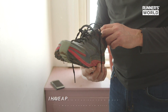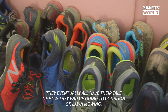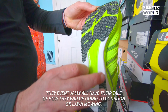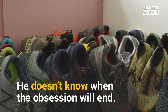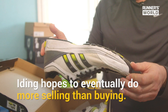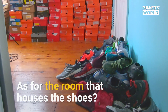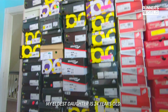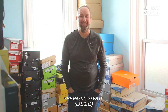They can last. I have a pair of Adidas from when I was 16 years old still. They eventually all have their tale of how they end up going to donation or lawnmowing. My eldest daughter is 24 years old — this was her bedroom growing up. She hasn't seen it.